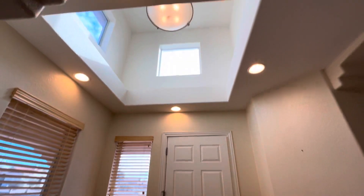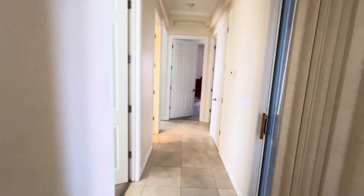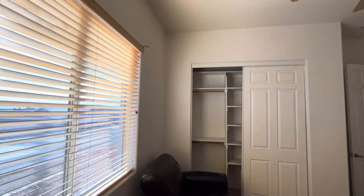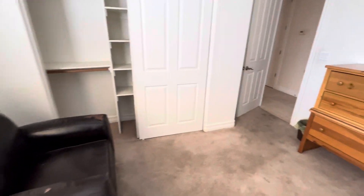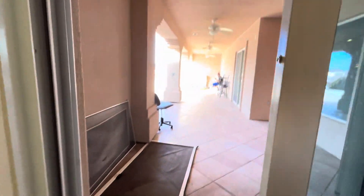A nice skylight. There we go. The slider goes off the side door here, out here. Got a slider off this hallway.